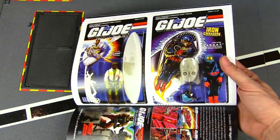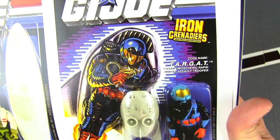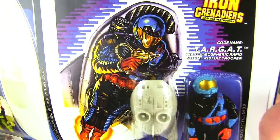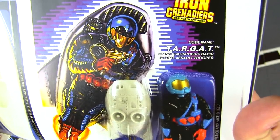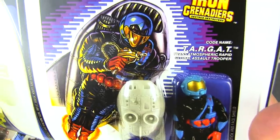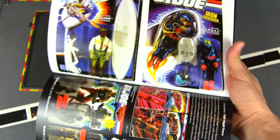This guy looks like another space figure — I don't know if he's actually space-worthy — but it's an Iron Grenadier: a TARGAT, which stands for Atmospheric Rapid Global something like that.